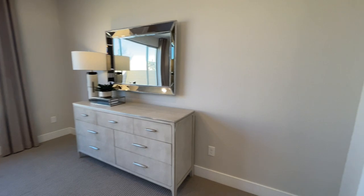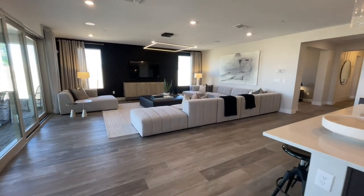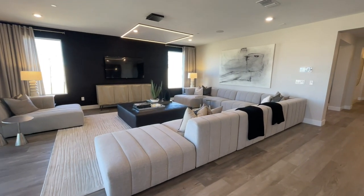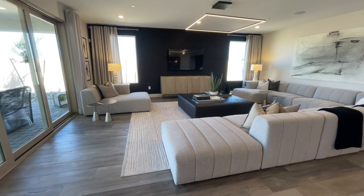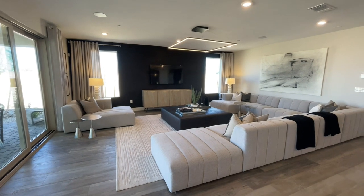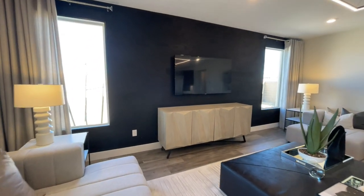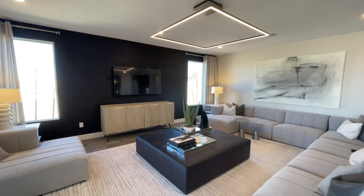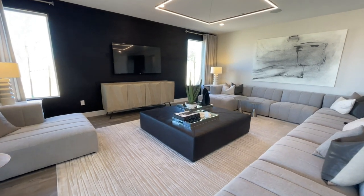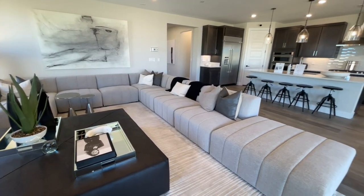Now let's go back into the living space and kitchen. That's probably one of the biggest couches I've ever seen — nine pieces to it. The space is huge with a really cool chandelier. There's a really dark accent wall — it's actually wood, laminate or vinyl — which is an interesting look. This living space is massive.